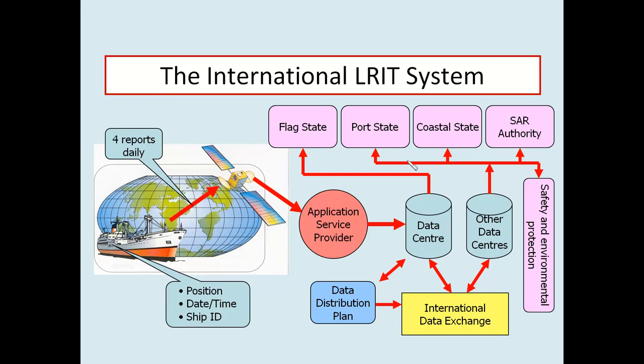I would like to thank International Mobile Satellite Organization Tactical Officer Mr. Halil Keskin for providing information on the LRIT system. Thank you.